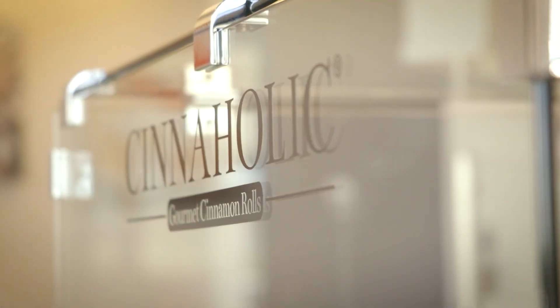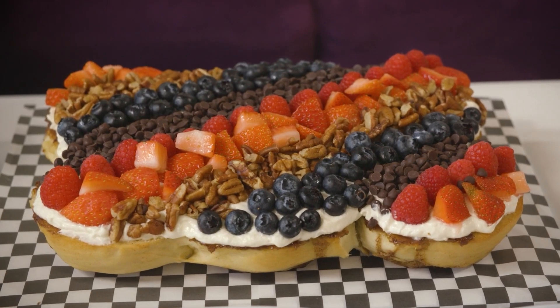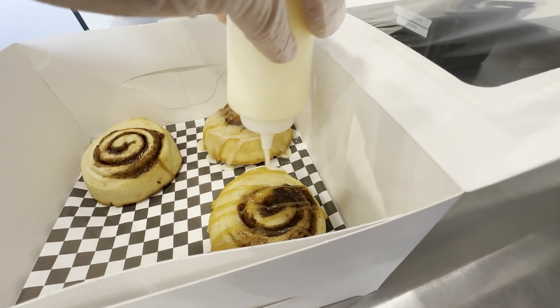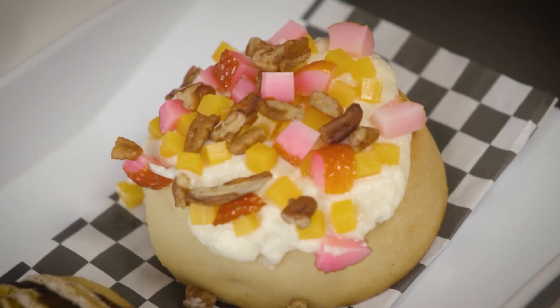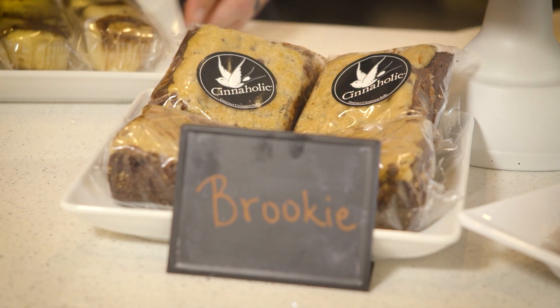Cinaholic offers an array of frostings and toppings, from regular cinnamon rolls to baby cinnamon rolls and cinnamon roll cakes. Everything is customizable and plant-based. Customers can select a frosting from 20 different options and choose from 20 different toppings. Other items on the menu include cookies, brownies, and brookies.